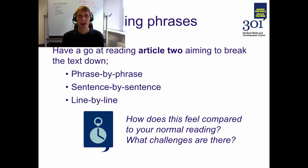How did you get on with this? How did reading by phrase feel compared to your normal reading? Reading phrase by phrase or sentence by sentence can be particularly difficult if the text is densely written or in a challenging, particularly academic register. You might want to experiment with different types of texts — journalism, journal articles, fiction — to see how you get on reading different types of texts in these ways.